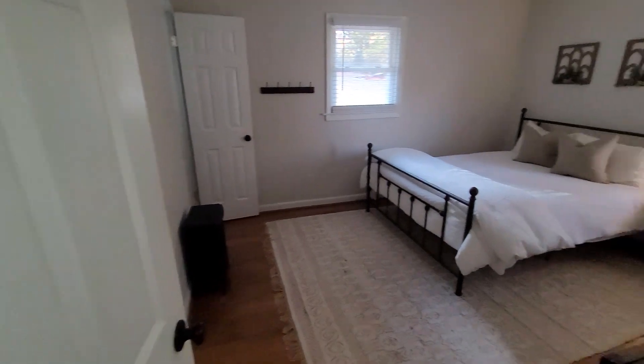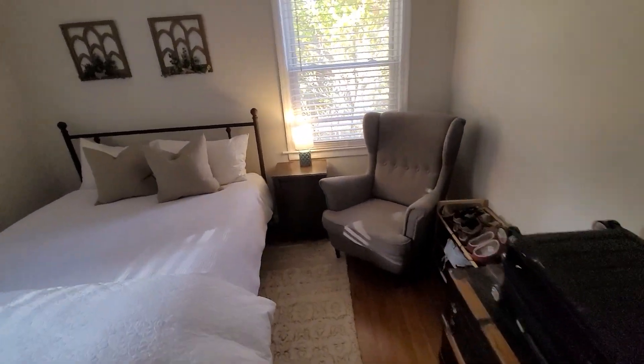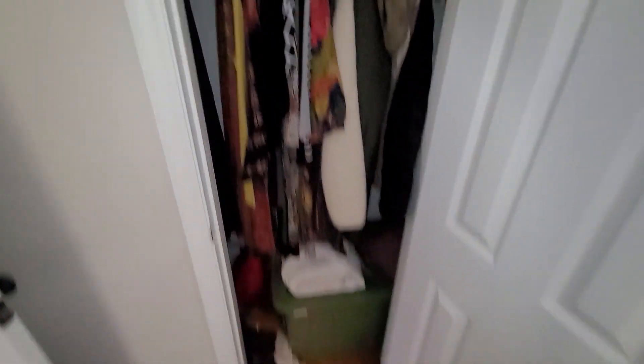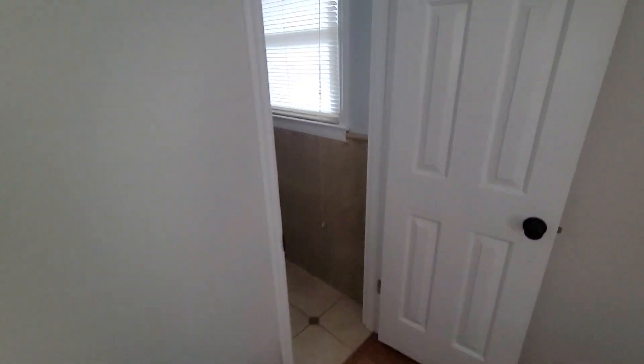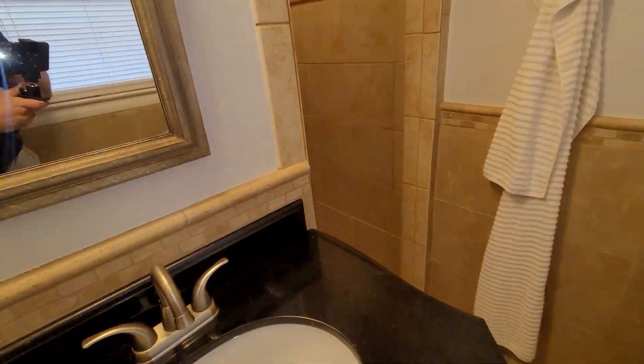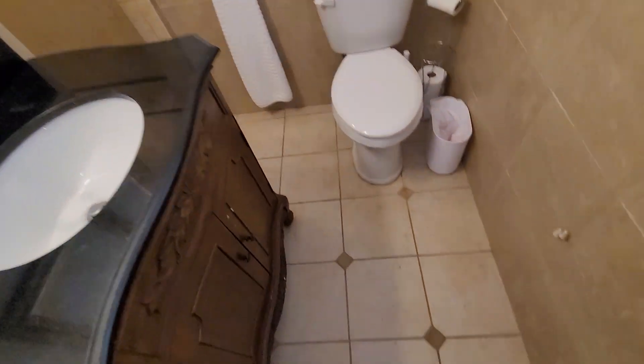Here's bedroom number four — closet space, not a real big closet. Here's your third bathroom — once again, all tiled in. Let me turn on some light here and see if that makes a difference.